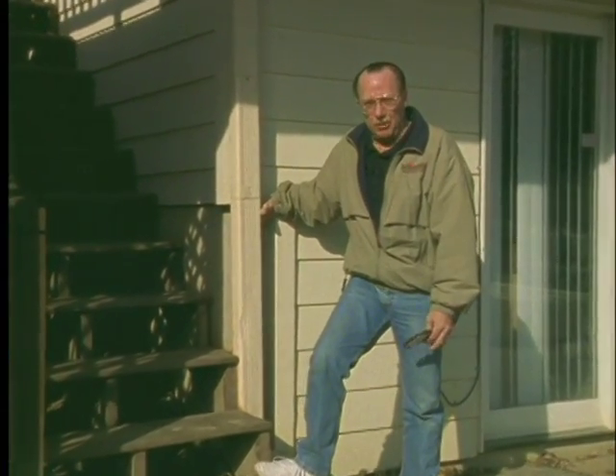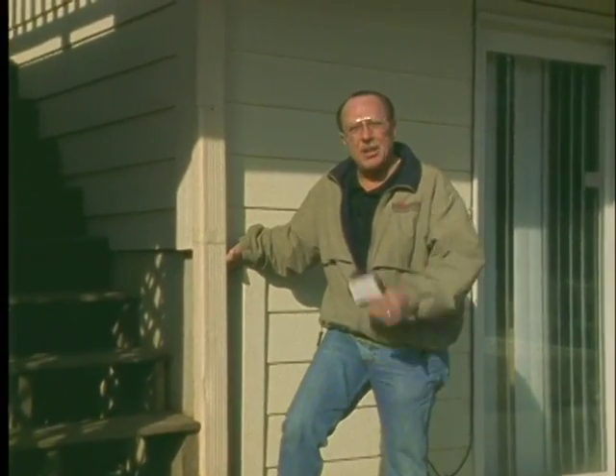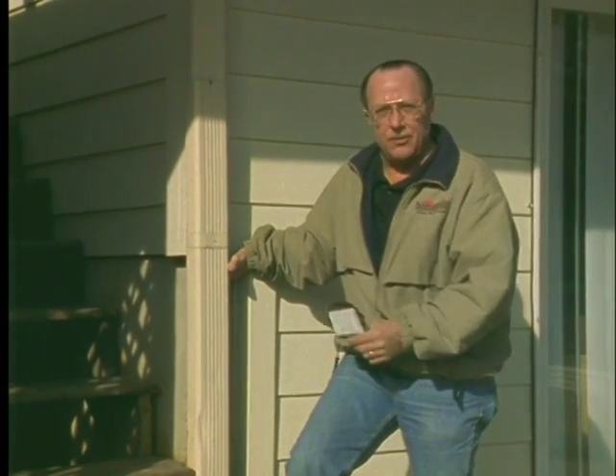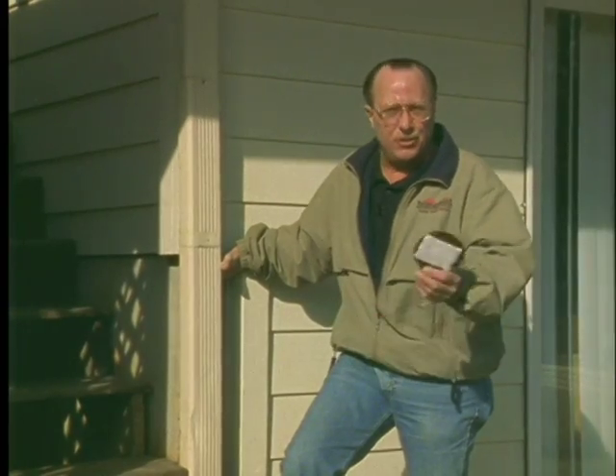Mold and mildew has become a huge health issue for homeowners these days, and I'm here to tell you right now we can stop this problem in its tracks. On a new construction home where you have a basement and you're going to be piling dirt up against the foundation, there are products now that can keep the moisture out of the basement. Let me show you how they work.